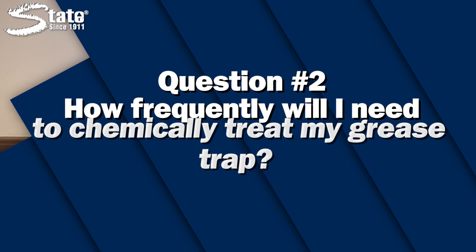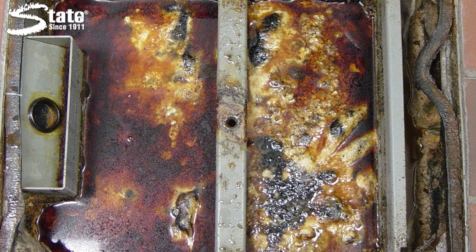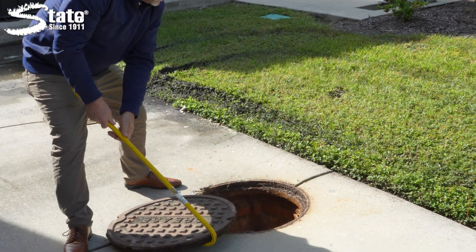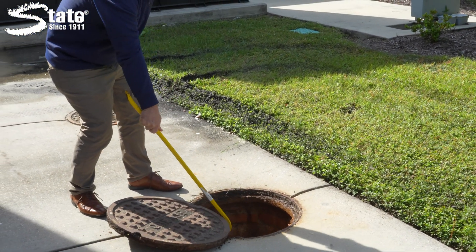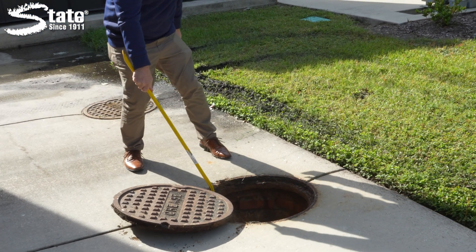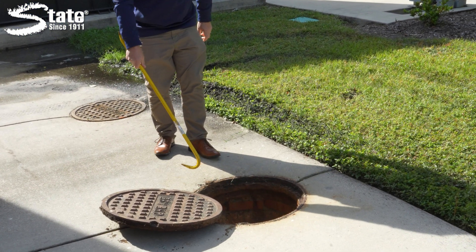How often the products need to be used is dependent on how big the grease trap is and how much buildup you have, so we like to perform a survey to take a look at it and see what's going on before we actually tell you how much you're going to need on a monthly basis. Typically we treat them monthly, but again, it depends on the size and the severity of the problem.